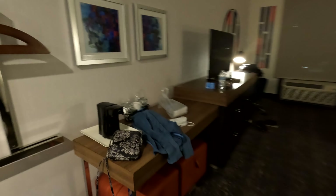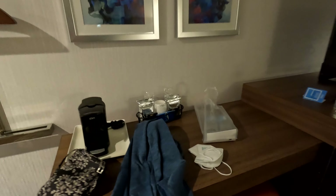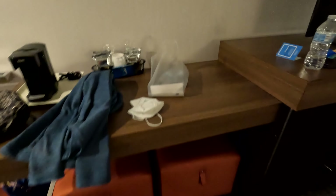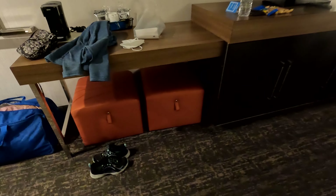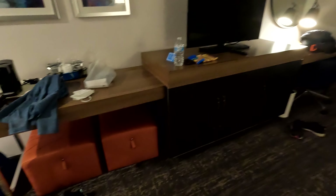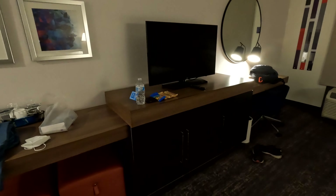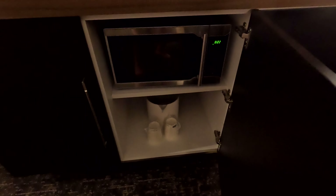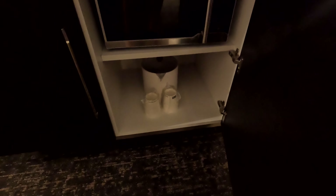To the left, you have a table here with a coffee maker and some coffee, and then some little stool-type things that sit down below. And then you have a dresser with a TV on it. On this first dresser, you have drawers that pull out — more like baskets. And in the middle, you have a microwave with an ice bucket.